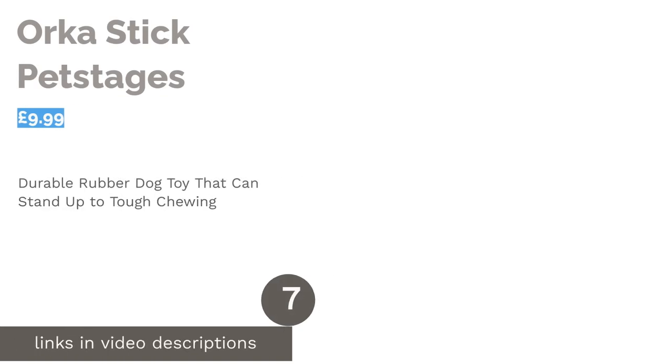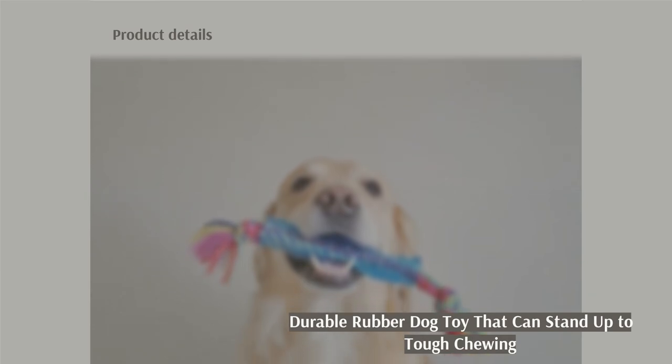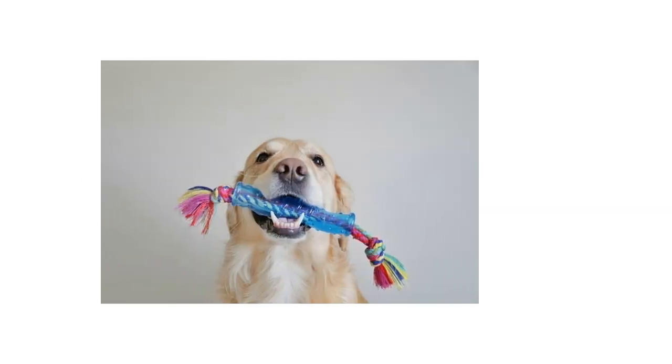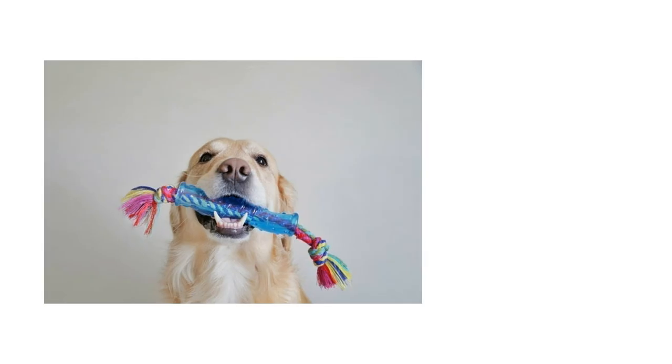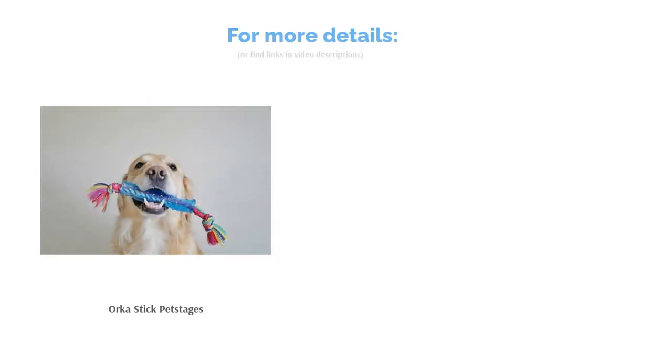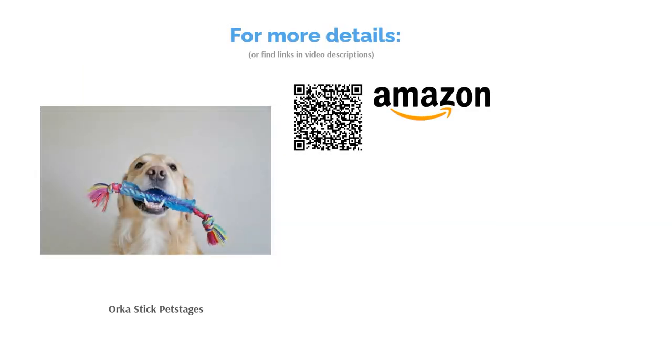The next product is the Orca Stick by Pet Stages. It's made from hard-wearing Orca TPE rubber, which has been designed to withstand aggressive chewing. The diamond-shaped raised textures massage your dog's gums while knotted rope ends help to remove plaque and tartar as they chew. The tubular shape is perfect for playing fetch and it floats in water, making it great for the park or beach. Non-toxic and totally safe for dogs, it's made from natural materials, making it a good choice for the environment too.